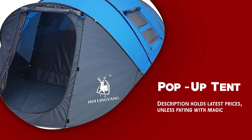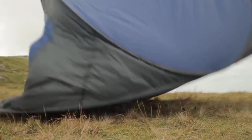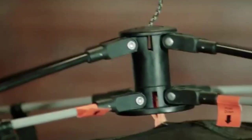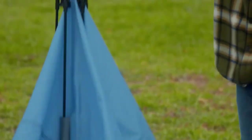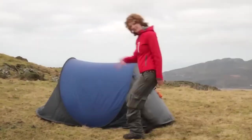Pop-up tent. A pop-up tent is a convenient and easy to use camping shelter that can be set up in a matter of minutes. It's a type of tent that utilizes a spring-loaded frame that allows it to pop up and expand into a fully functional shelter without the need for complex assembly.